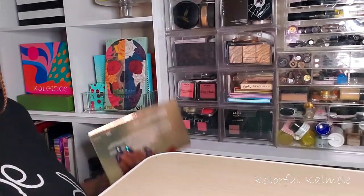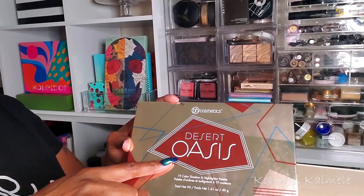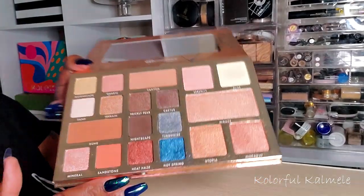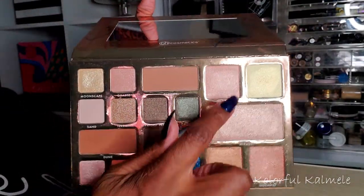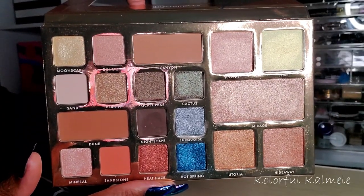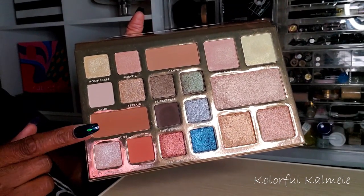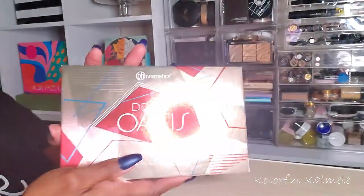For highlighter this week I'm not going to do single highlighters. I'm going to play with this Beige Cosmetics Desert Oasis palette — I've used it for eyeshadow maybe twice, but this palette has so many gorgeous highlighters. They're so so pretty. I might also play with the larger pan for bronzer, and there are some really pretty shadows in there too, so I might do an eye look as well.